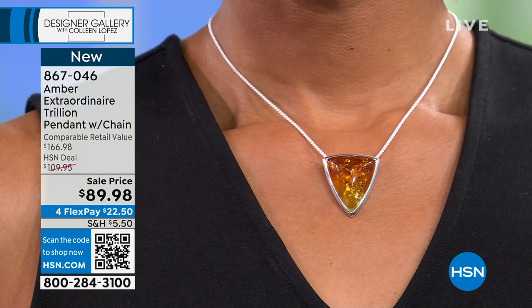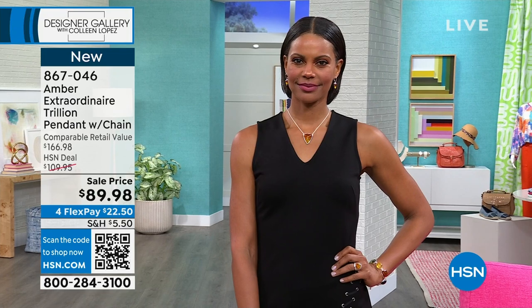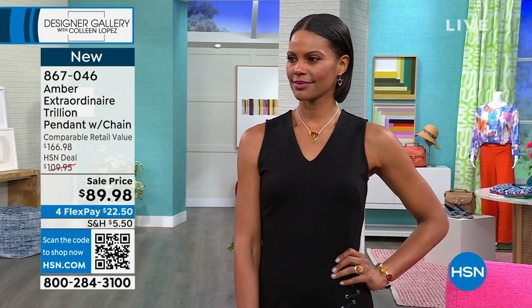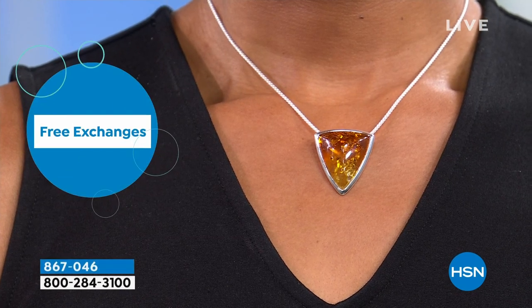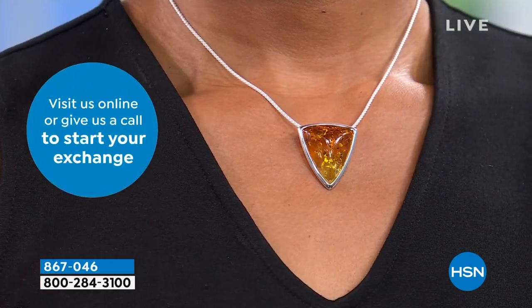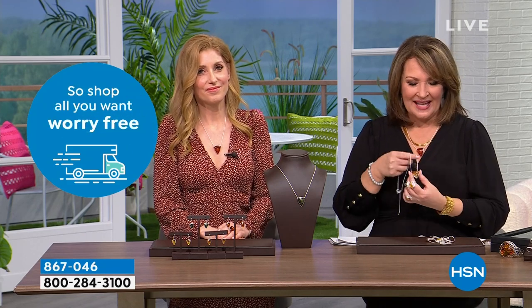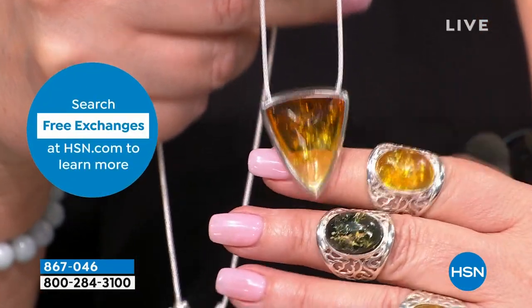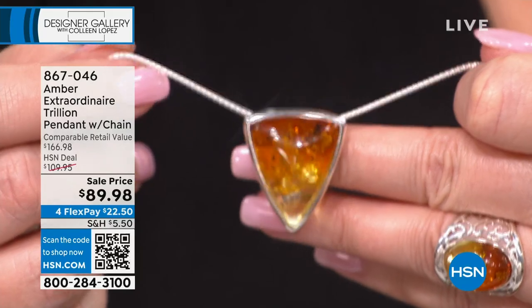I rarely get a piece in every color for myself, but this is one of the few that I have in every single color because I wear it that much. It has this modern look but also an Americano quality. So versatile, so ageless. I love the trillion cut — getting that triangular shape inverted with the point going down is extremely flattering. If you picked up the ombre ring and that beautiful pendant, you will get a billion compliments.